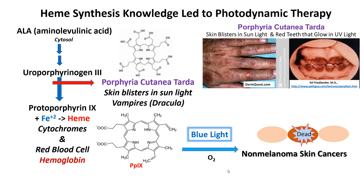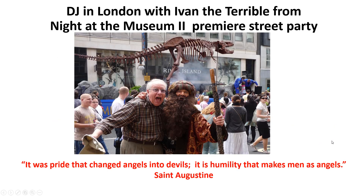Here's a picture of me with Ivan the Terrible at a street party for the Night at the Museum 2 premiere. 'It was pride that changed angels into devils; it is humility that makes men as angels' — a nice quote from Saint Augustine. Good luck.